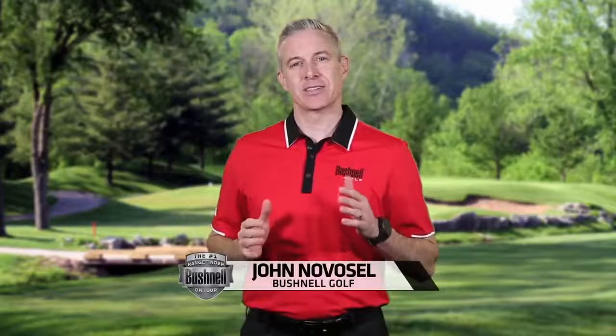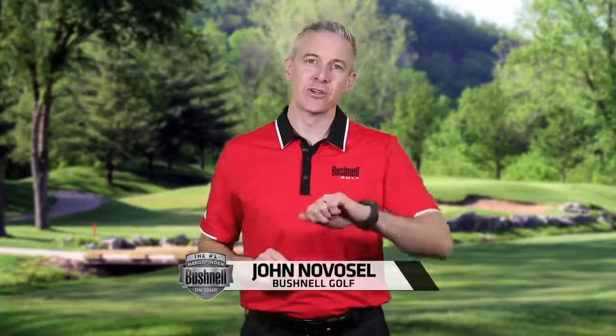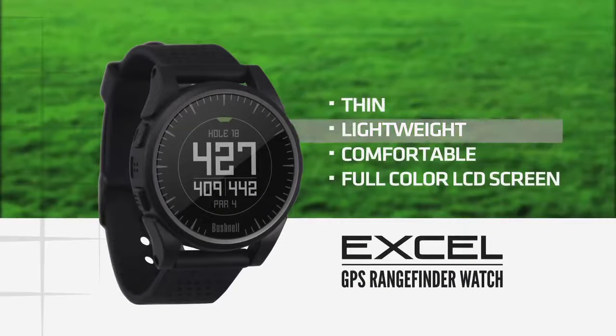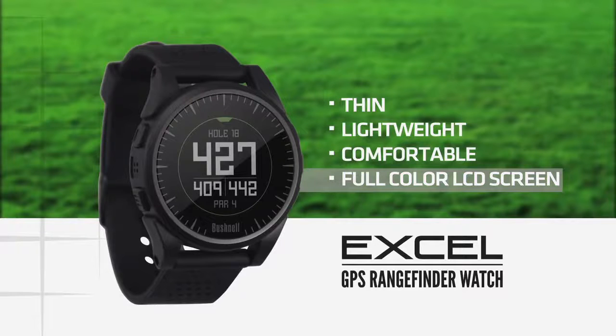Bushnell is taking distance made simple to the next level with the new Xcel Golf GPS watch. The Xcel is thin, lightweight, and comfortable, and it features a full-color LCD with auto brightness adjustment.